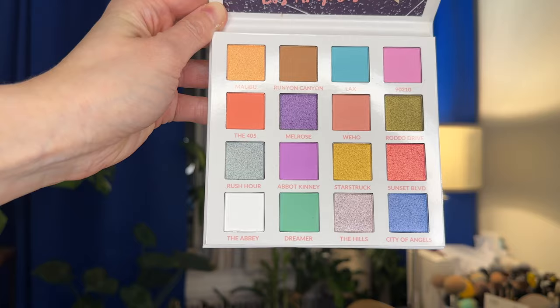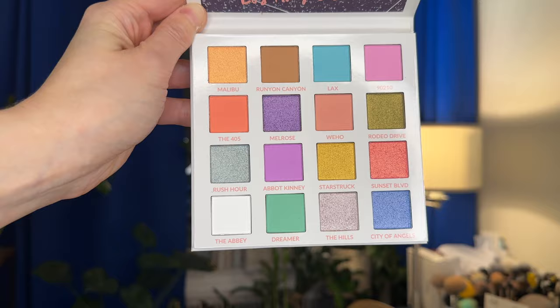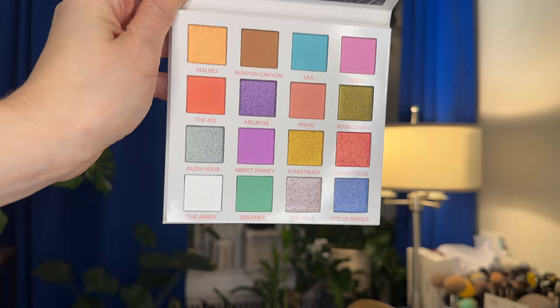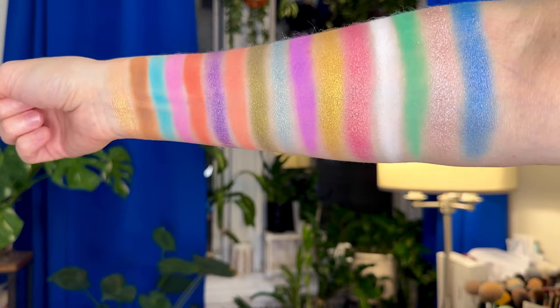I don't feel like all of these shades are pastel, which I'm excited about because pastels kind of intimidate me. I'm a little scared of them, and I have two other eyeshadow palettes in my brand new pile that I'm just not sure how I'm going to get on with, but we're going to see.